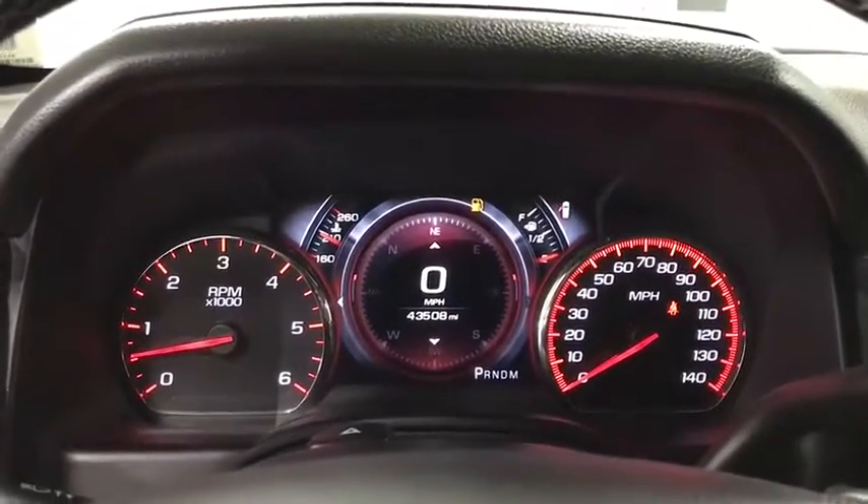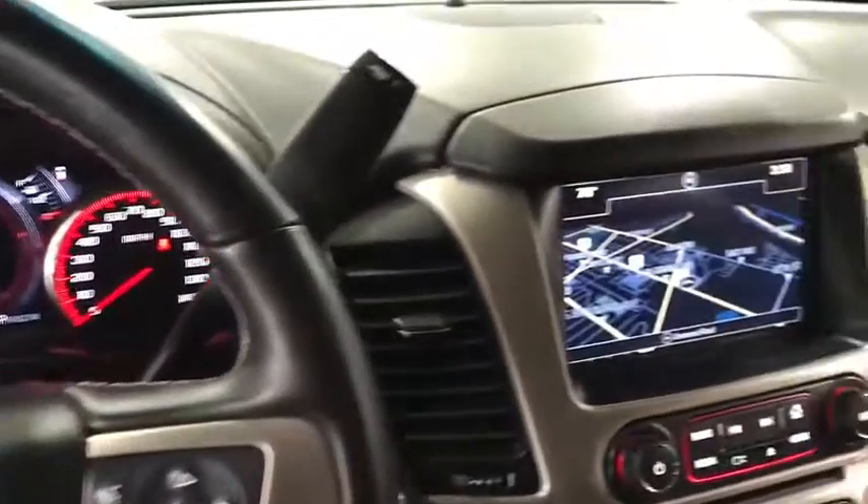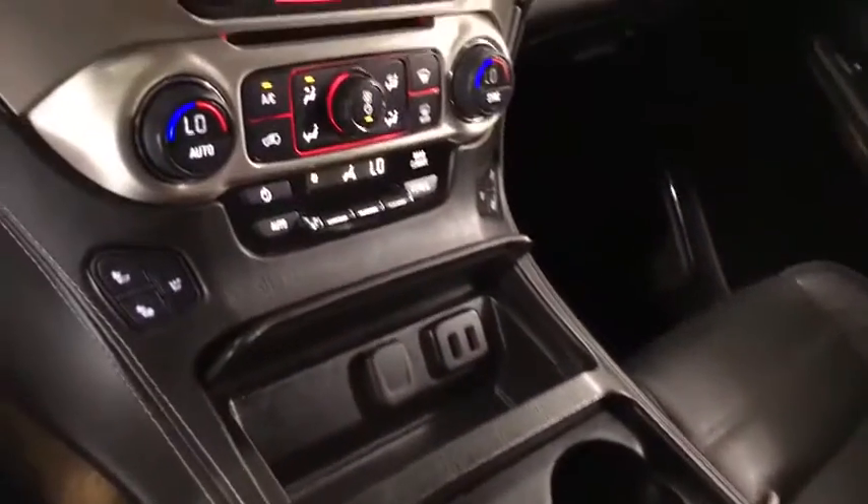Dual airbags, air conditioning, power steering, heated rear seats, auto dimming rear view mirror, PPO, four wheel disc brakes, heated and cooled front seats, universal garage door opener, and electronic stability control.